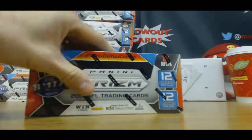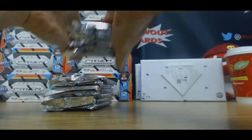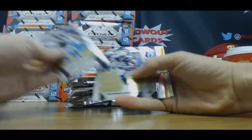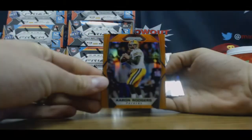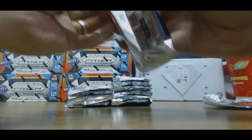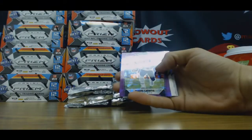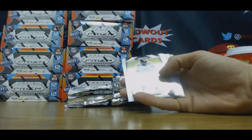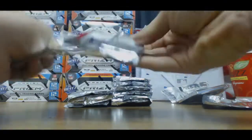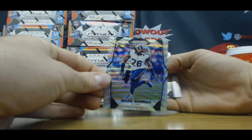All right, back with some more Panini Prizm football. This one is for Dave. A-Rod. 275 Trubisky rookie. We get a purple Dion Lewis, to 75 James Connor rookie. Mark Barron to 149 silver.